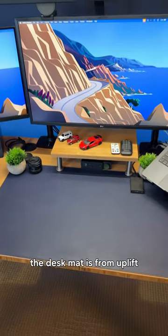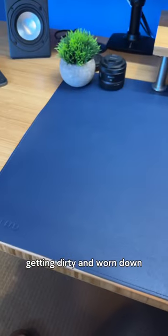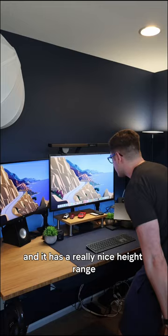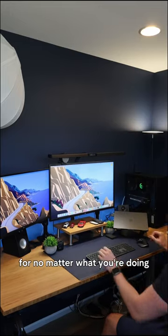The desk mat is from Uplift. It's really big and keeps my desk from getting dirty and worn down. The desk is also from Uplift — a 72-inch bamboo desktop, and it has a really nice height range so you can dial in that sweet spot for no matter what you're doing.